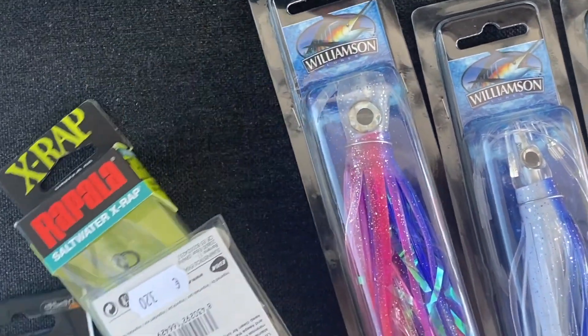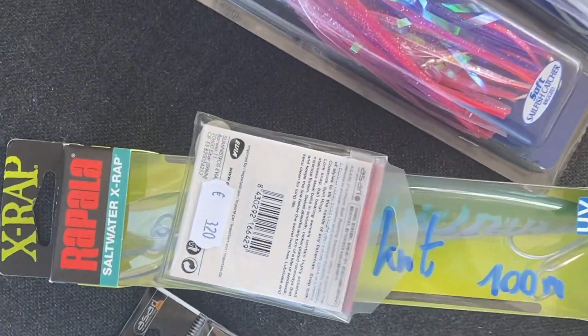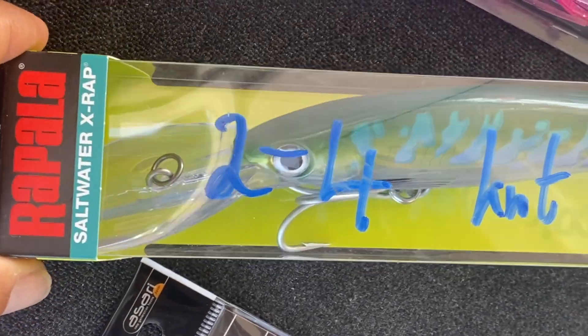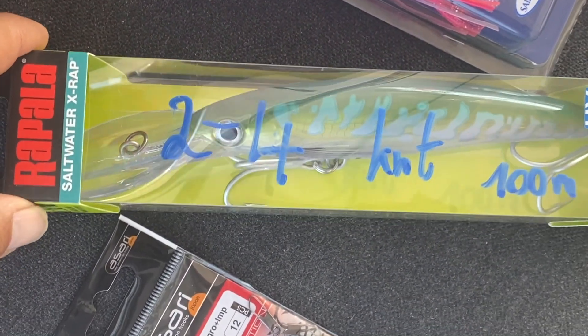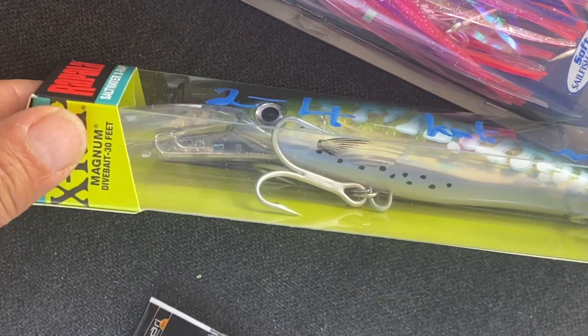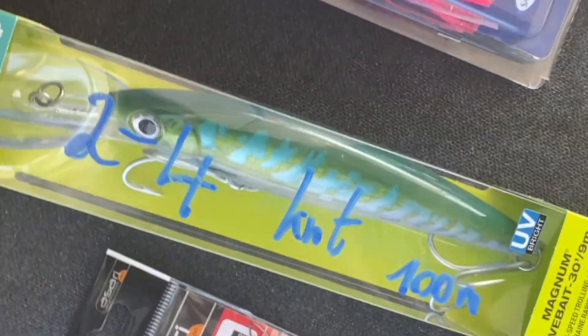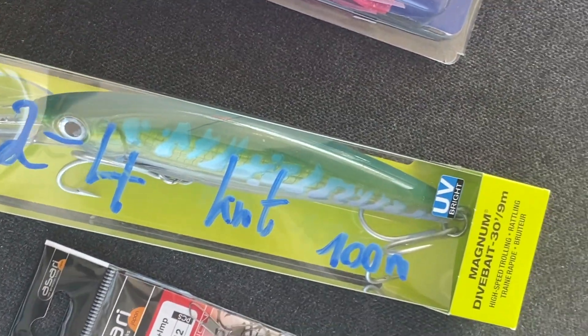Und das zweite, was wir noch haben hier, ist ein Wobbler. Zwei bis vier Knoten hat der Roland drauf geschrieben, 100 Meter Leine. Und der taucht so ein bisschen ab und imitiert so einen Fisch, der da schwimmt.